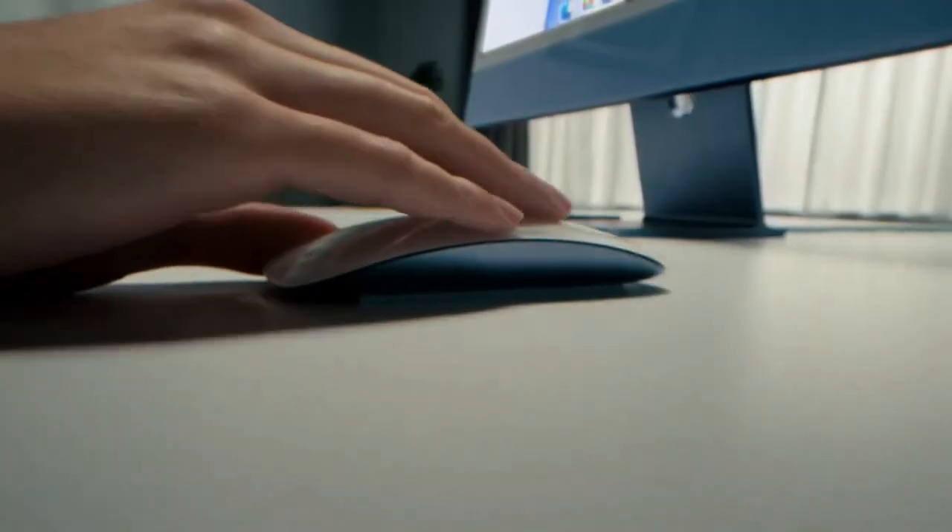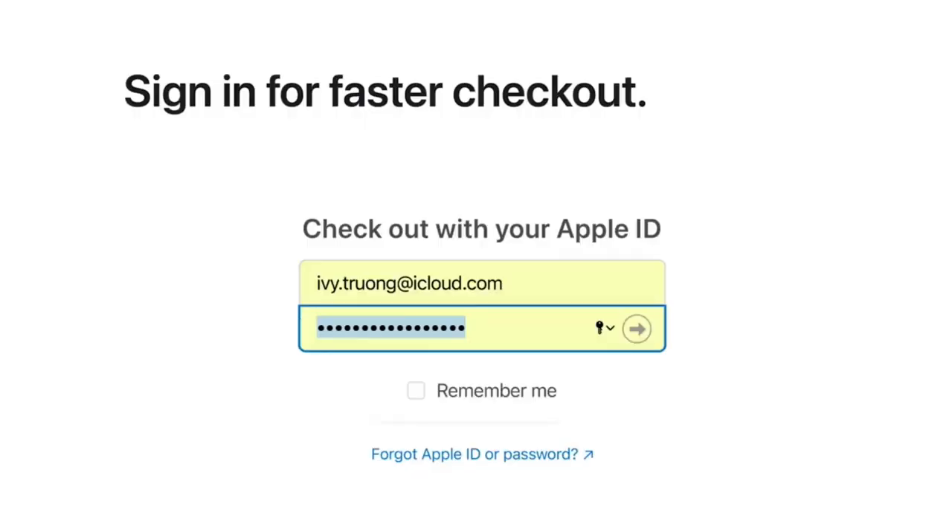In addition, the new iMac now has Touch ID to unlock your computer, log in, and pay with your fingerprint.